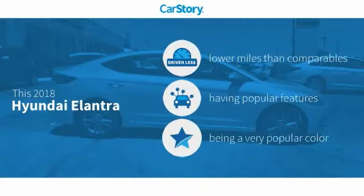CarStory Research indicates this vehicle as having lower miles with less wear and tear, with popular features.